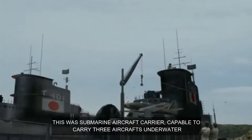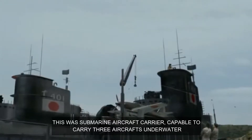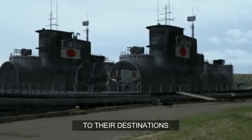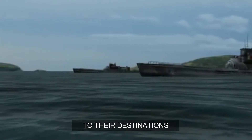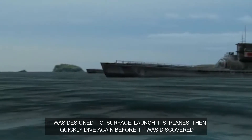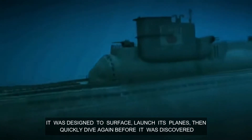This was a submarine aircraft carrier, capable of carrying three aircraft underwater to their destination. It was designed to surface, launch its planes, then quickly dive again before it was discovered.